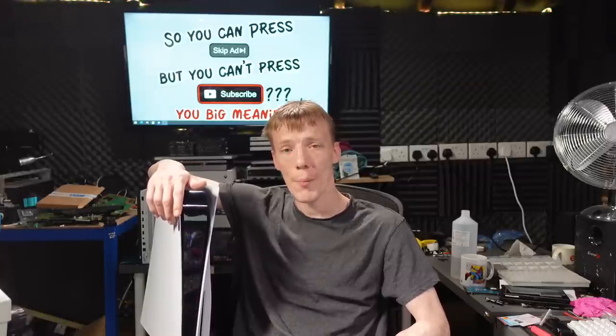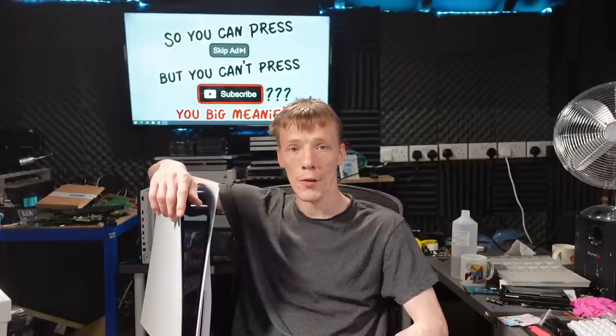If you're new to the channel and you like this type of content, please get subscribed. Don't forget to give the video a thumbs up if you enjoy it. If you want to support me there's a link to Patreon in the description, and there's also a link to my Twitch channel where you can link an Amazon Prime account and subscribe for free on Twitch — it helps me out massively.